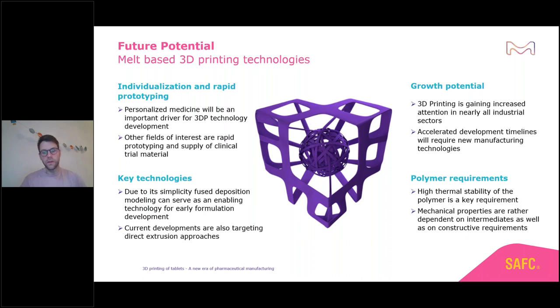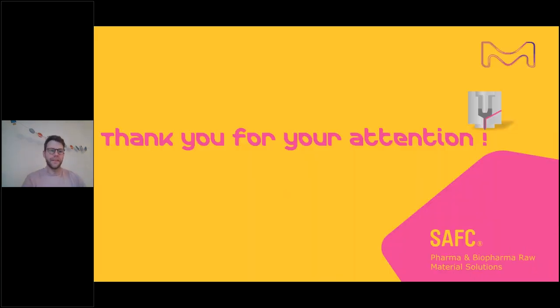Polymer requirements are an important topic — high thermal stability for melt-based systems is key, which is why we chose PVA as a very stable linear polymer. Mechanical properties are also important, especially looking into intermediates, as many processes still require an intermediate with certain mechanical and polymeric stability. That's it for today — thank you for your attention. I'm happy to answer your questions.